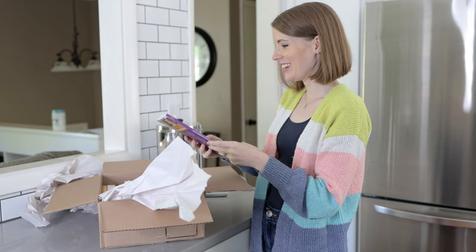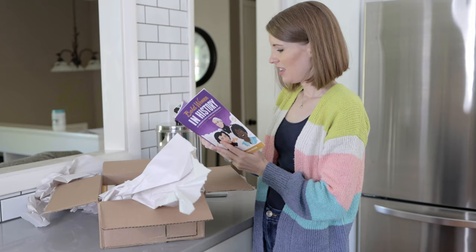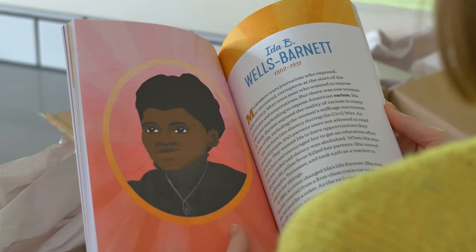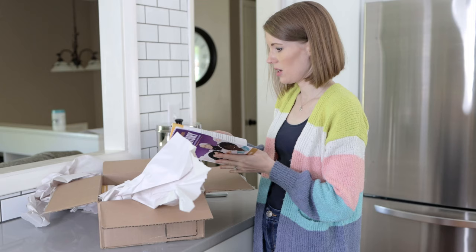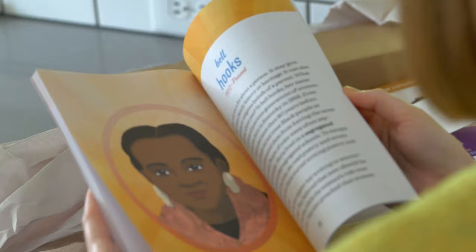Oh my gosh, it looks so good. I love the cover — it looks so cool. It's interesting looking at it because I've seen copies online, but I hadn't seen the final, final copy yet. So just seeing the little details that were changed right at the end — oh my gosh. I love the illustrations. This was the first book that I worked with an illustrator and I absolutely love what she did. It was really cool getting to work with an illustrator too.